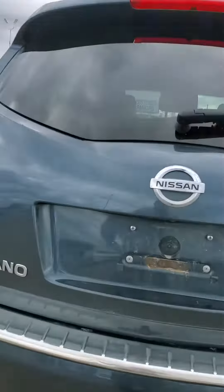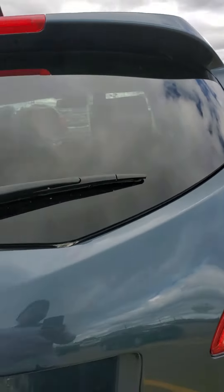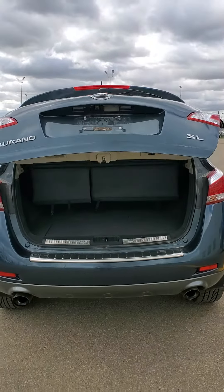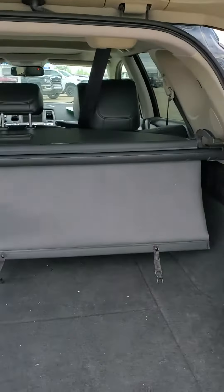Right back here you have your backup camera. And let's take a look at the trunk space — this is your power tailgate. In the back you do have a tonneau cover as well, and lots of cargo room.